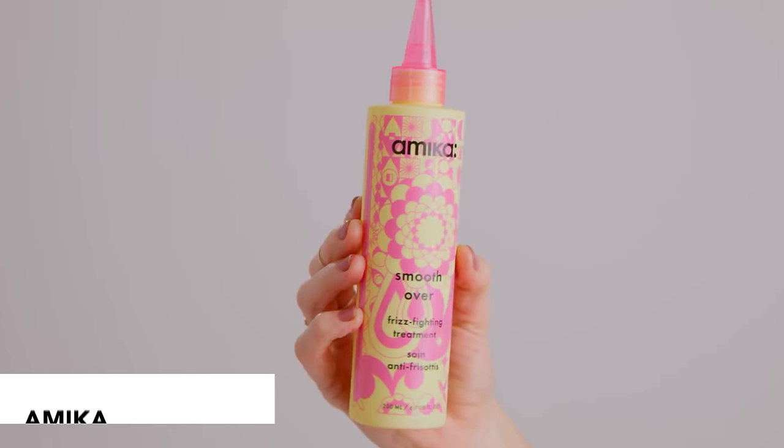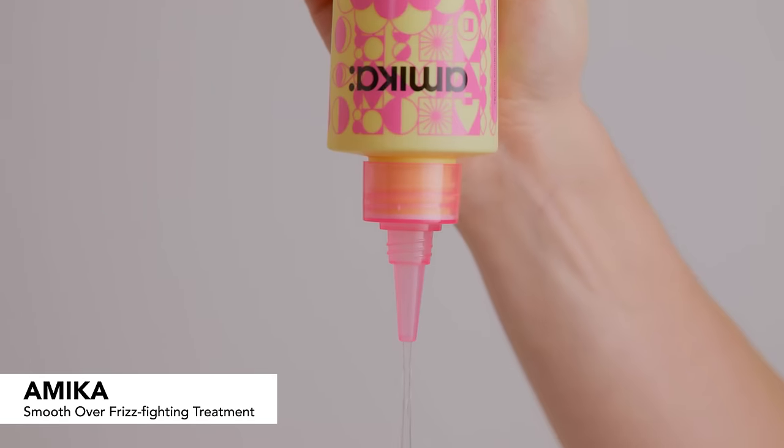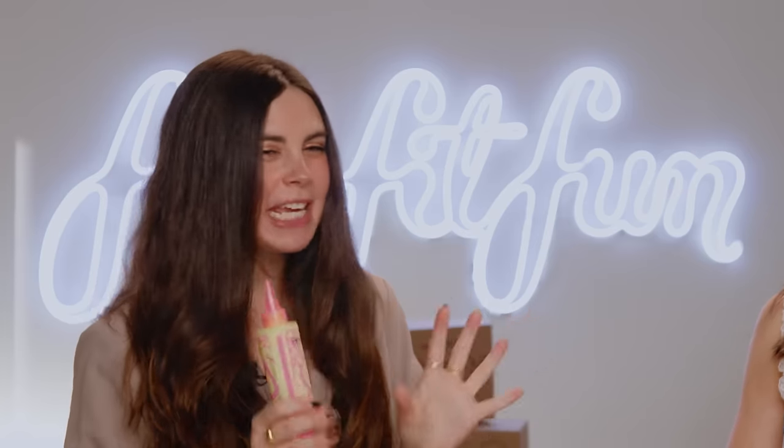The first product that we have is the Amika Smooth Over Frizz Fighting Treatment. Such big fans of Amika at FabFitFun. We love them, and this is also a newly launched product that just launched in February, so you can get your hands on it early. It is a 60-second smoothing treatment that instantly reduces frizz. It's good for all hair types, too. It's also an in-shower rinse — you're going to shampoo, condition, wash your hair, wring it out to just damp, put the treatment in, then wash it out. It contains glycolic acid, which we think about normally for our skin, but it's actually really great for our hair as well.